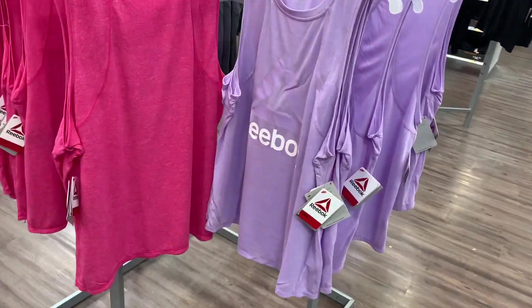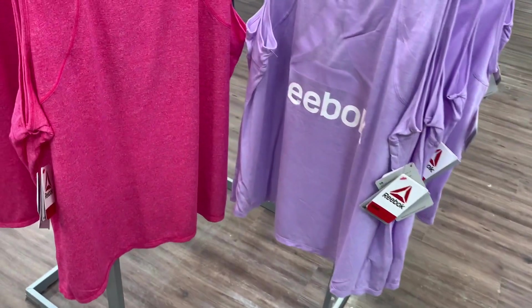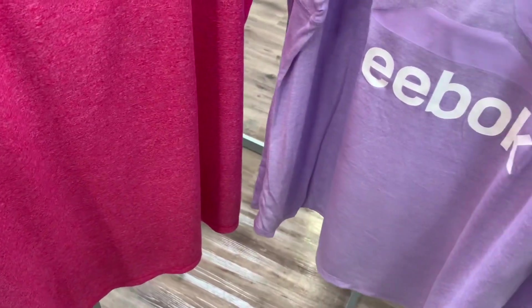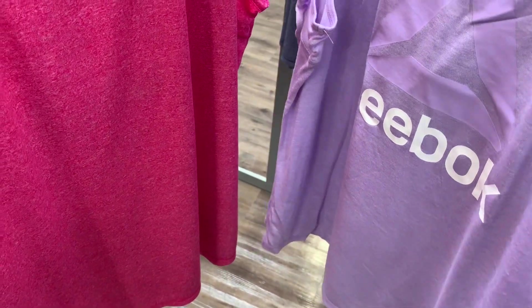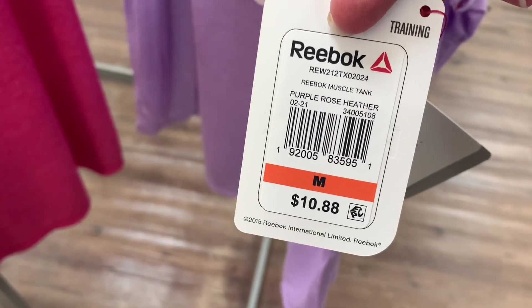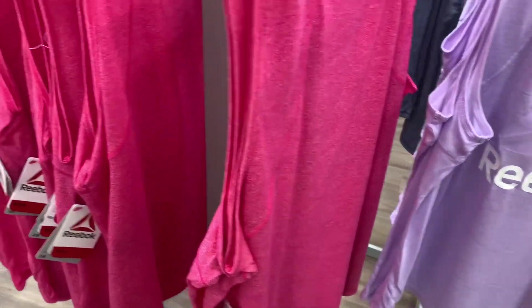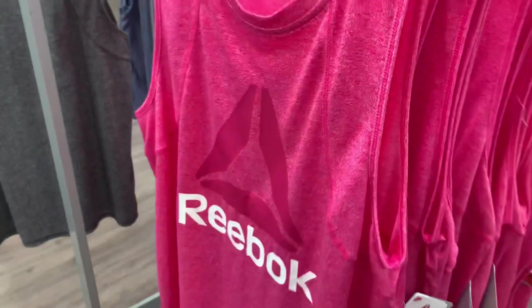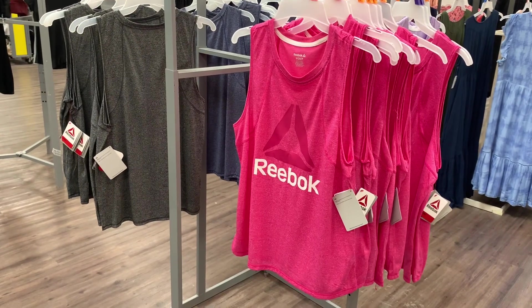They also have Reebok tank tops over here — these would be perfect to match with the shorts. They have this lavender one. Let me get the barcode — these barcodes are so hard to get on Reebok. It's only $10.88, I thought it was going to be higher. They also have this purple one and this pink one — I really like the pink one.